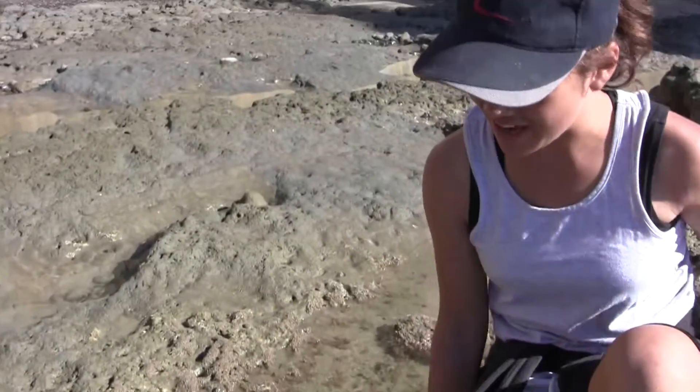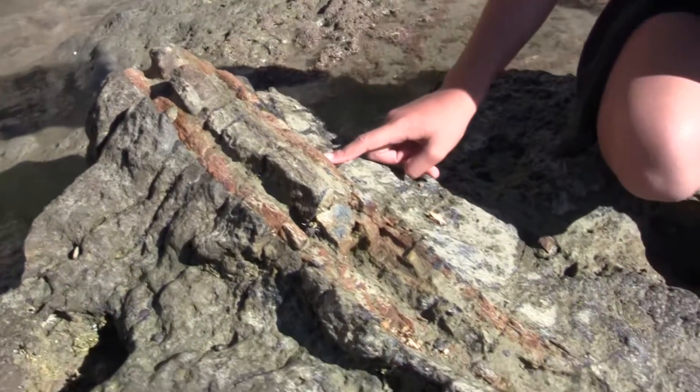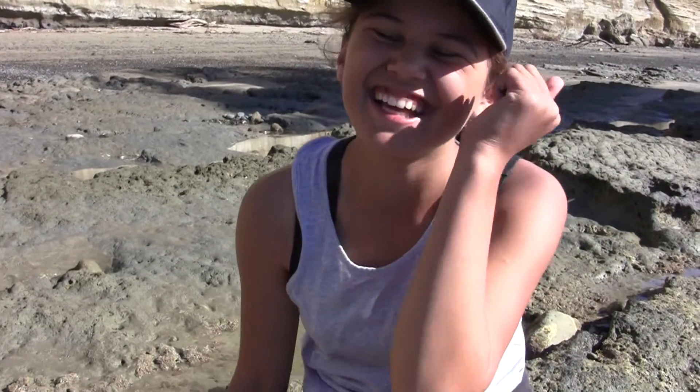Wow, check this out. The geology rocks. Because it sounds really interesting — you get to go around the world and find stuff that people think is boring but is actually really interesting.